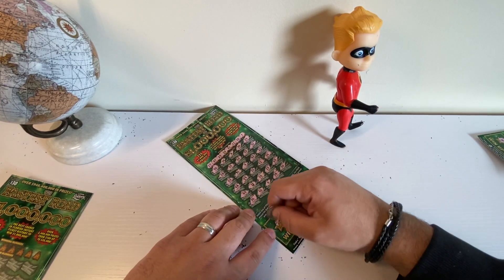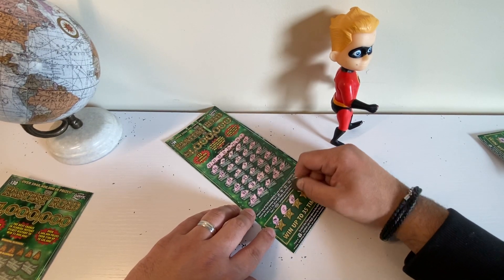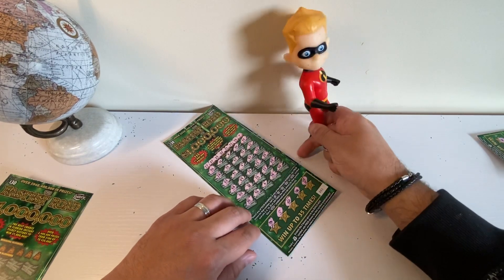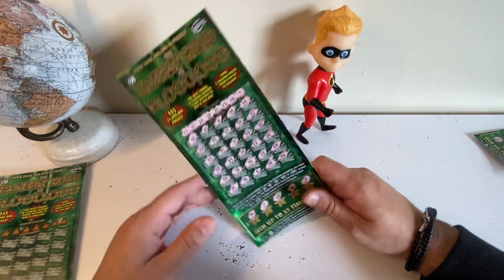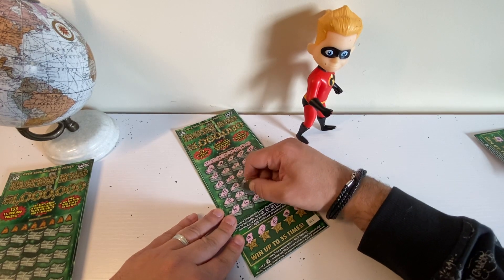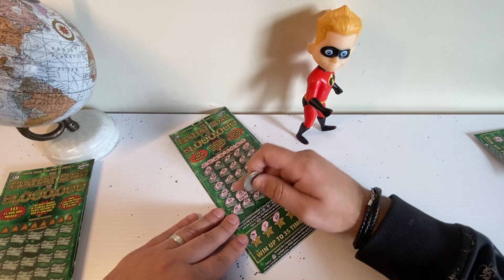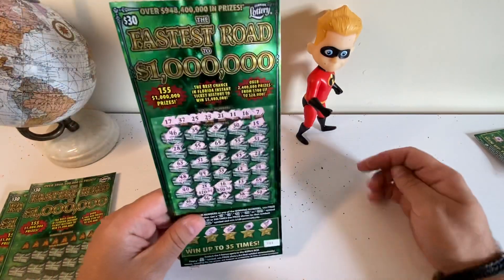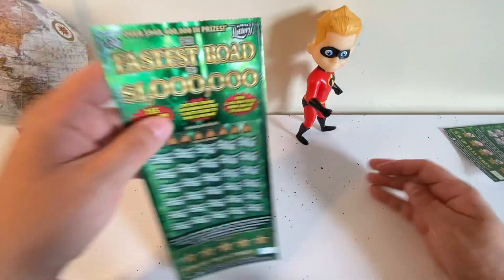Let's check out our bonuses — let's see if we get a money bag. We didn't. Dash fell down — come on, Dash, you can't be falling down, supposed to be the fastest road to 1 million! Alright, let's check out our 16. $30. We got a $50 right here — $50 winner, that's not bad!